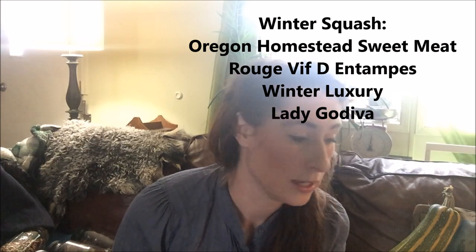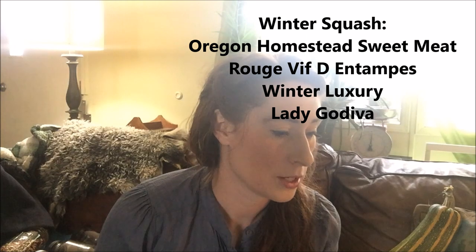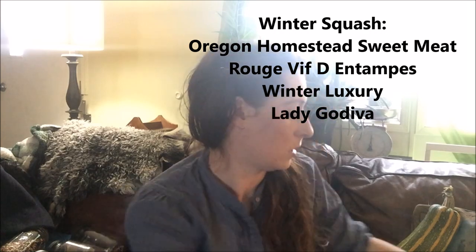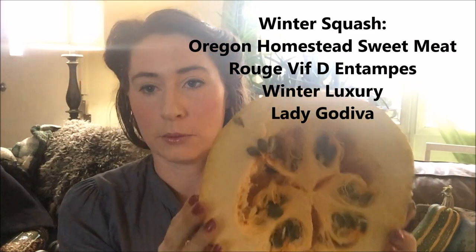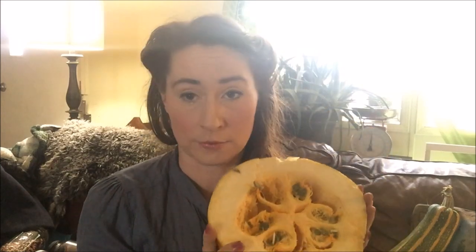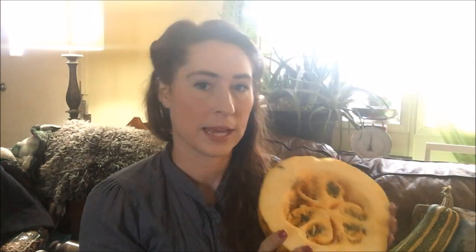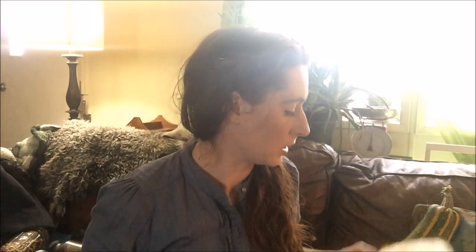I'm growing Winter Luxury, which is not as prolific as the first two squash I mentioned but I really love the flavor. It just makes amazing creamy pies. And then Lady Godiva — this one is really prolific in our area and it's a naked seeded pumpkin, or hull-less pumpkin. The green seeds don't have any hull on them, so they're wonderful for roasting or making into pumpkin flour. You could also press them for oil. The flesh is more stringy, kind of like a spaghetti squash. A lot of times I just take the green seeds out for the kitchen and give the meat to the animals because we don't like it as much as the other varieties.